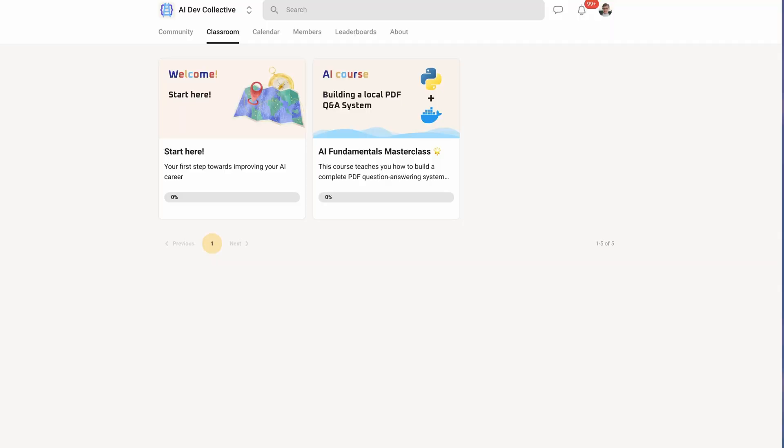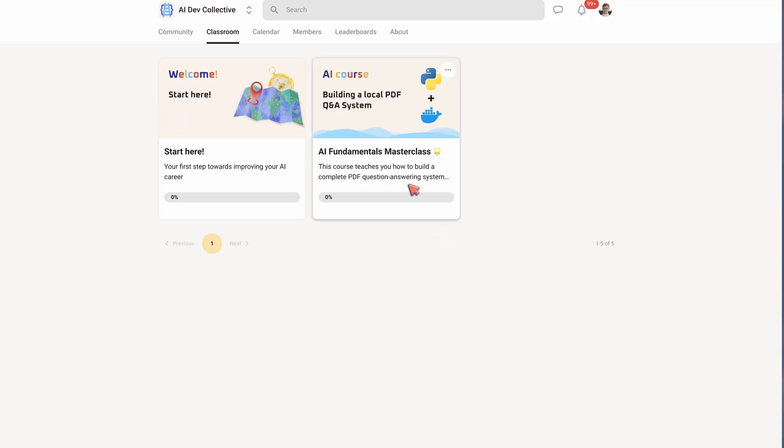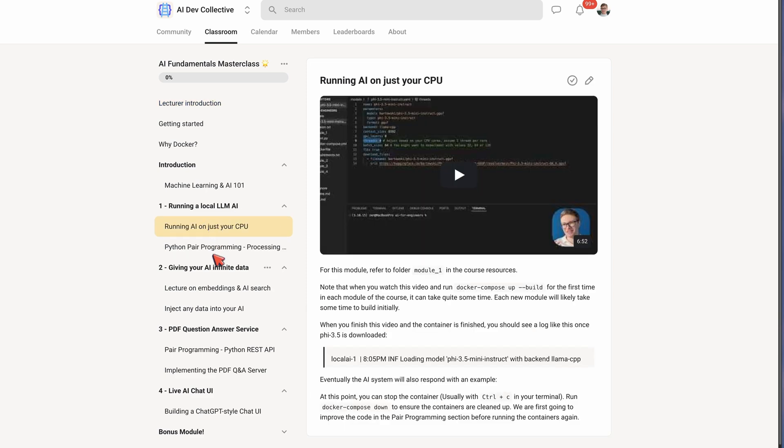I really focus on those kinds of high-value skills. That's actually why I started the AI Dev Collective community, where you can connect with other AI engineers that aspire to become great developers and implement AI systems to actually solve problems. We also have an AI masterclass where we build out a PDF Q&A service from scratch using AI that runs locally on your machine. You can join the community by clicking the link below. If you made it this far, you're interested in becoming a great AI engineer — I'm looking forward to seeing you there.